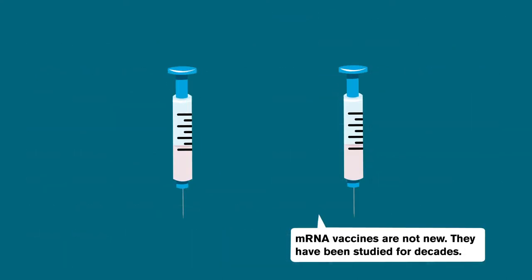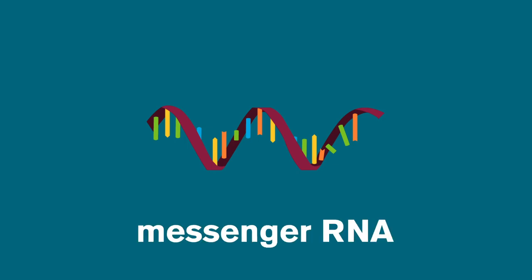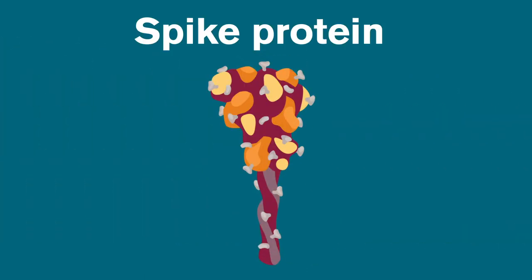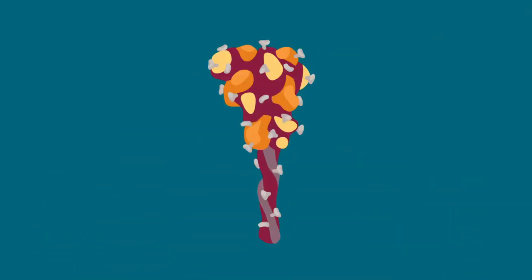But the first COVID-19 vaccines that were released use a small bit of genetic material called mRNA. mRNA, or messenger RNA, carries instructions within cells to create proteins. The protein we're focused on for SARS-CoV-2 is called the spike protein. Spike proteins create the sort of crown that gives it the name coronavirus, and they are part of what helps the virus infect our cells.